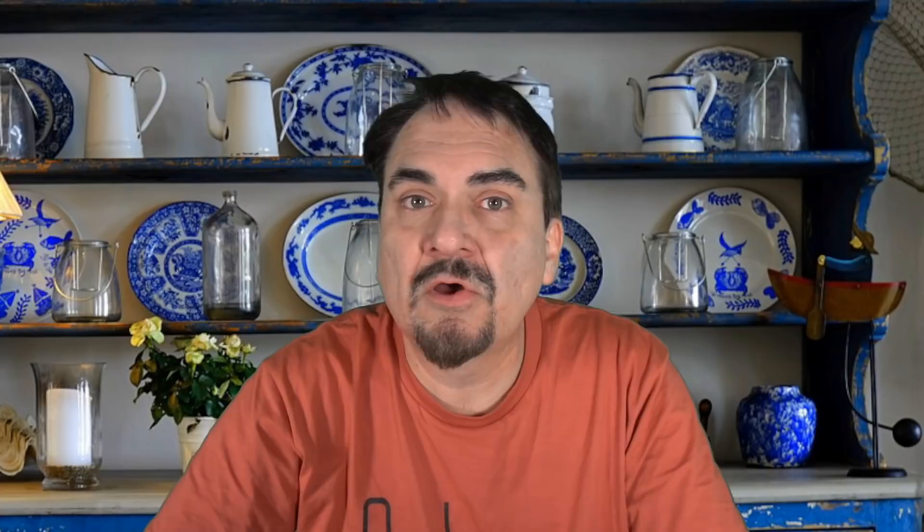Well there we have it. Hopefully that gave you some ideas and some thoughts. If you enjoyed this video please hit that like button below. You can also hit the bell icon to be notified when I post new content or go live. Subscribe and tell all your friends.